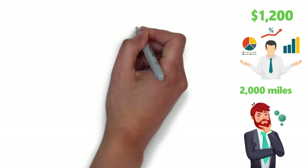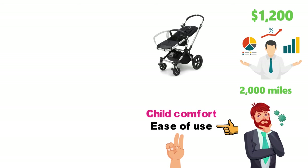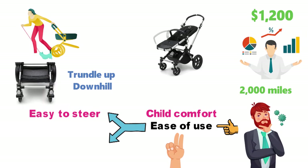The Bugaboo Chameleon Stroller is a great choice for two primary reasons: ease of use and child comfort. When I say ease of use, I mean two things. First, it's very easy to steer, responding deftly even as you navigate tight turns, trundle up or downhill, or push the stroller's form-fitted tires over rough terrain.